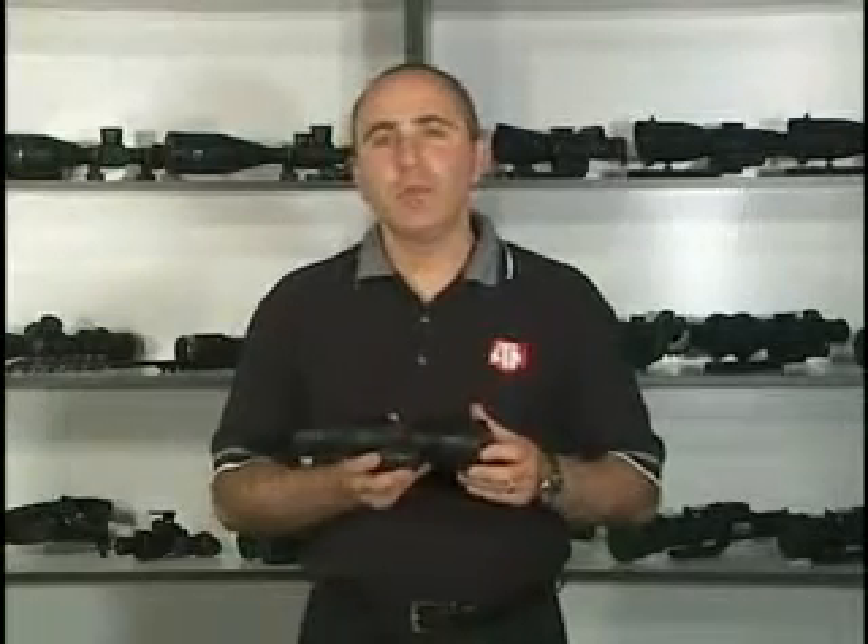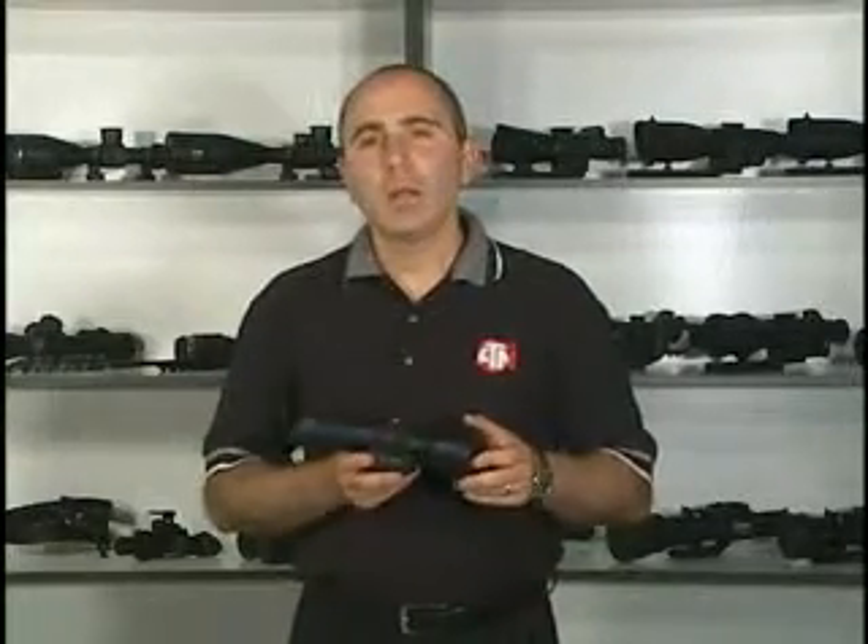During endless efforts to bring state-of-the-art night vision to your household, ATN was able to create a night vision device which is based on Gen 2 Plus technology, while keeping it extremely economical on budget.